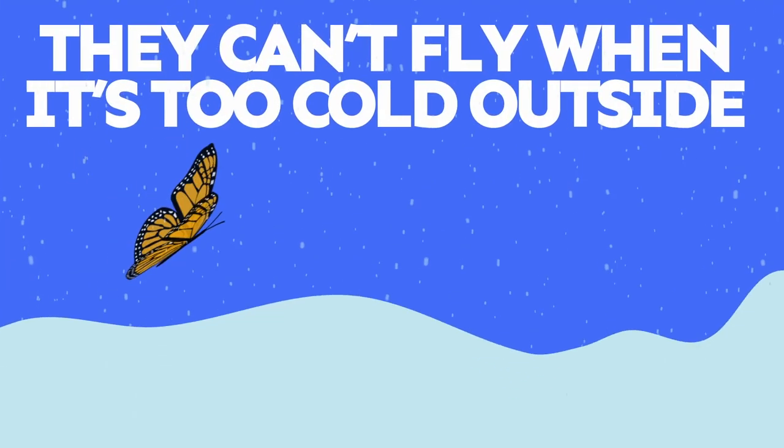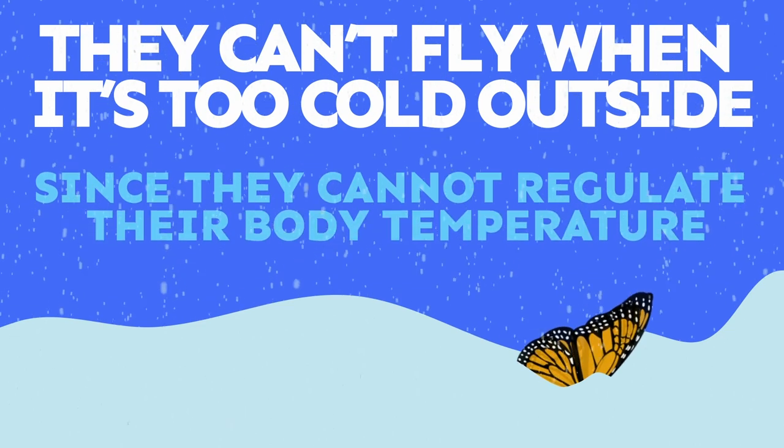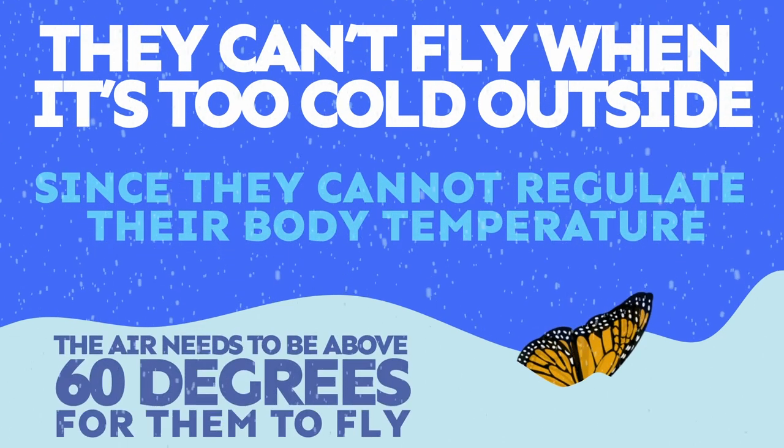Butterflies can't fly when it's too cold outside. Since they cannot regulate their body temperature, the air needs to be above 60 degrees for them to fly.